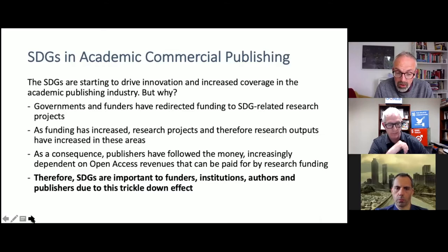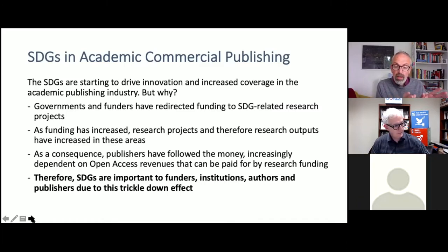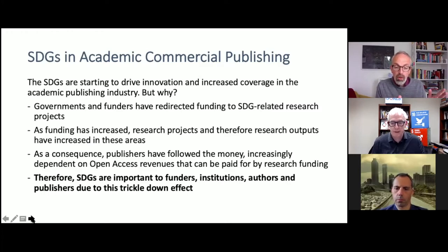Therefore, publishers who have been following the money are increasingly dependent on open access revenues. Those open access revenues will be helped by the funding that's originally been reapportioned by governments and funders. What we've seen is a change in direction of focus towards the SDGs — the money has flowed in that direction, and in order to react to that change in focus, publishers have also made that change. They're opening up their journals, creating new journals and new containers of content in order to publish. So the SDGs are important not just to funders, but to institutions, to authors, and to publishers — and we're seeing this trickle-down effect through the supply chain.